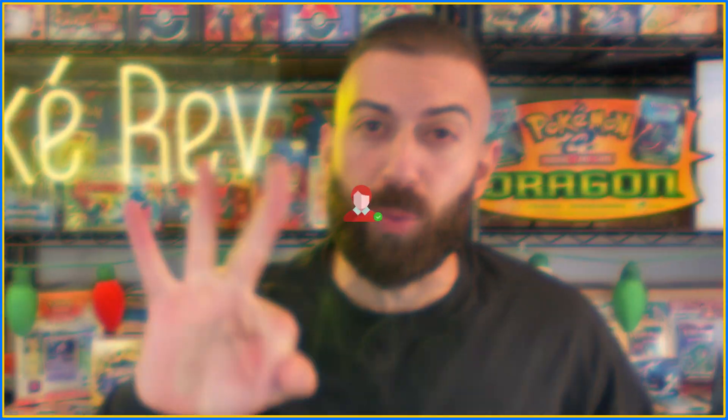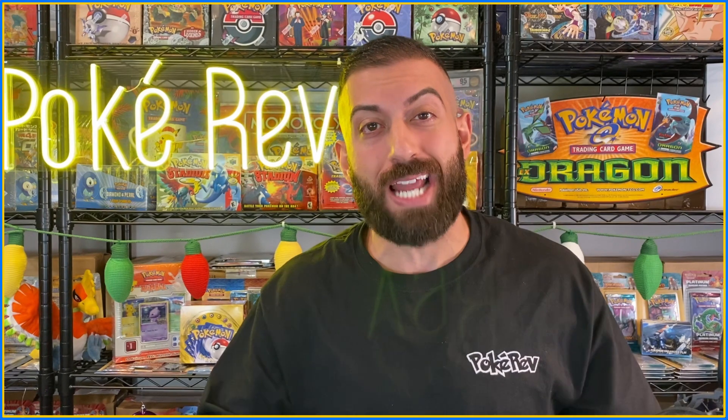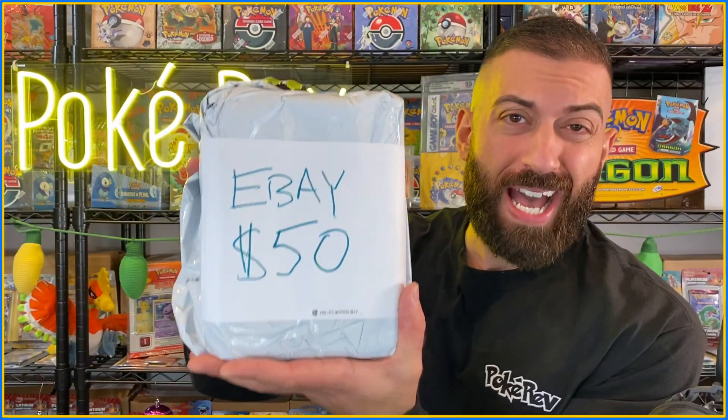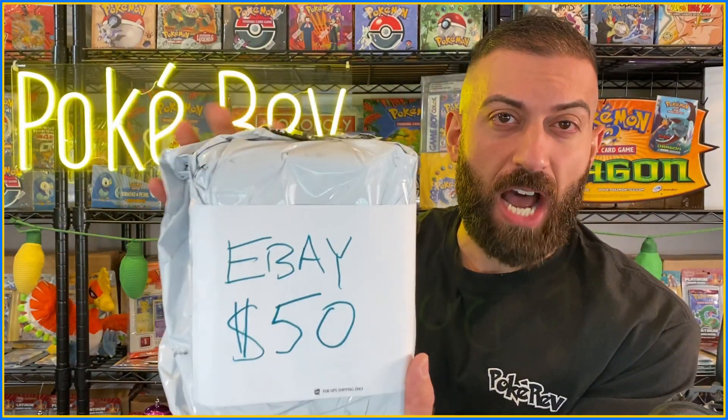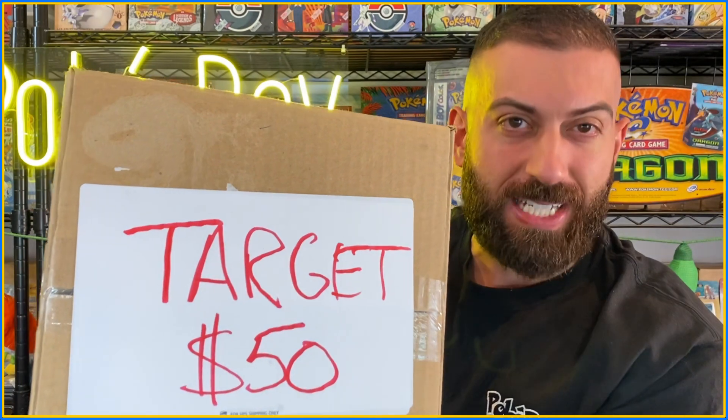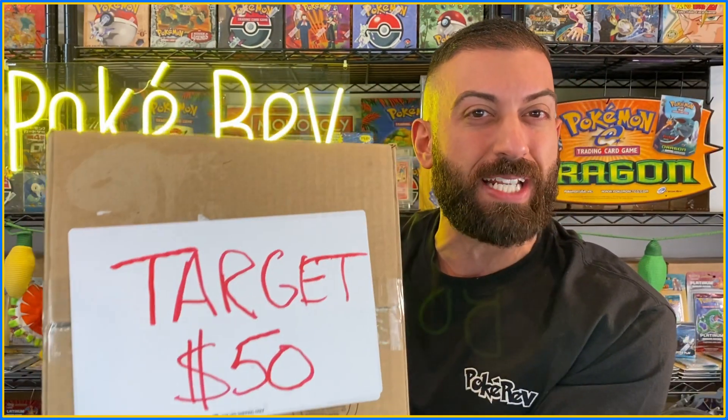I purchased three mystery boxes from three different sellers to see which one has the best value. I ordered these under a different name so nobody knows who I am, meaning I should get exactly what any buyer would expect. First off, eBay at $50, next Etsy for $70, and last but not least Target with $50 value.